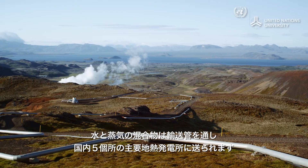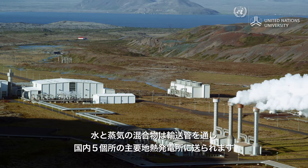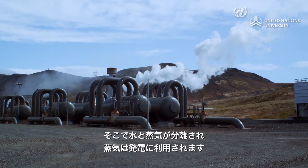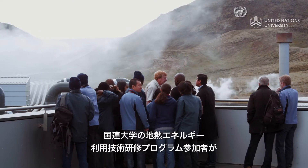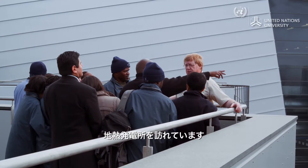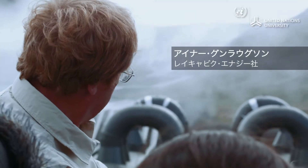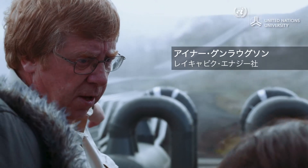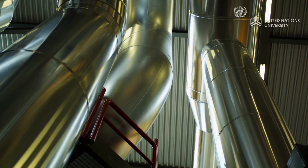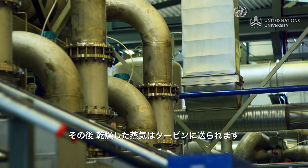A system of pipes takes the mixture of water and steam to one of Iceland's five major geothermal power plants. The steam and water are separated, with steam used for electricity generation. An international group of geothermal practitioners is visiting one of the plants as part of the UN University geothermal training program. The steam is taken here to these small units — also separators, separating the last remaining droplets from the steam. After that, the steam is dry and can be used directly into the turbines.